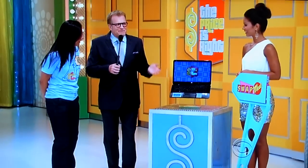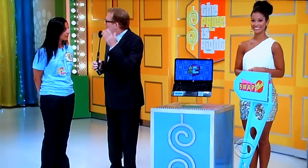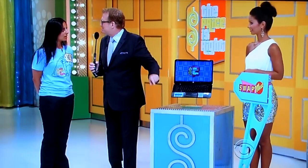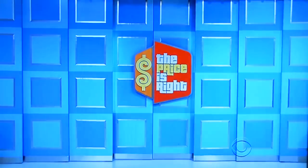How about that little HP laptop! Now, we have a game called Swap Meet. I have this laptop — you have to figure out the price of the laptop in your head, then swap it out with one of the prizes behind this door that is the exact same price as the HP laptop. Let's see the prices.